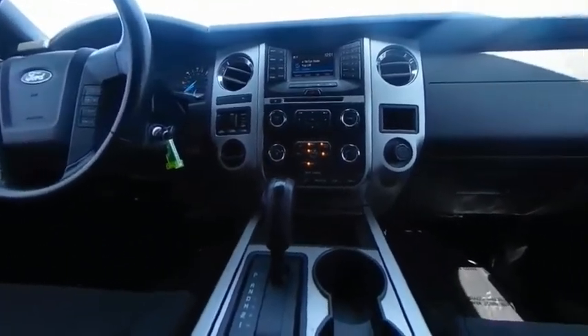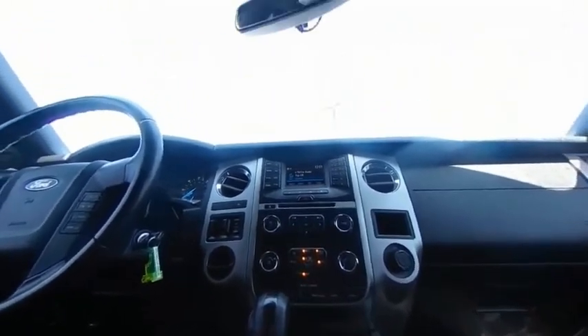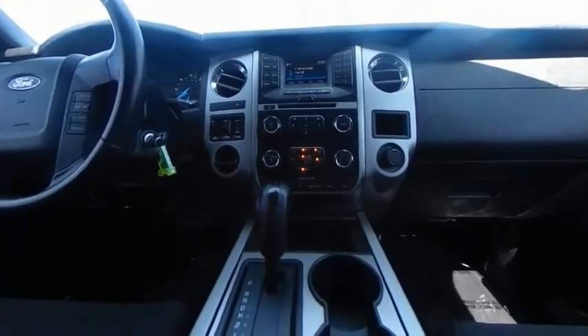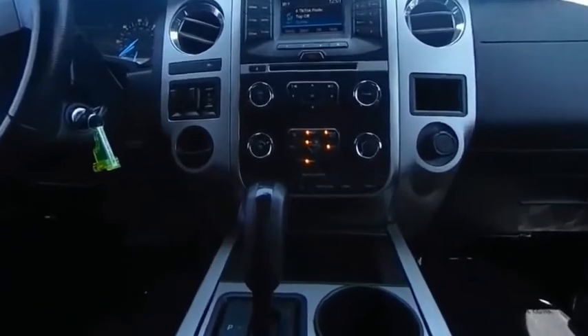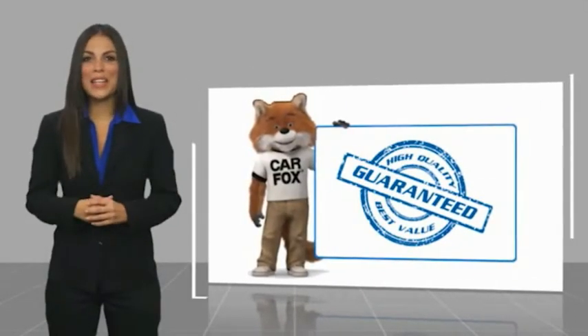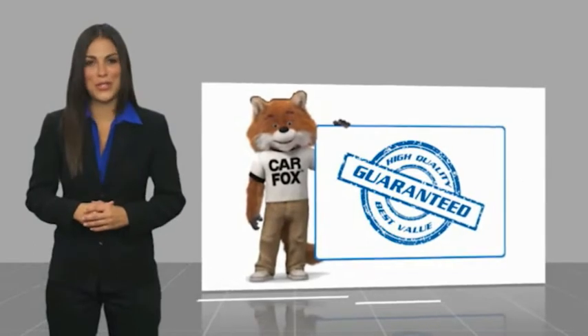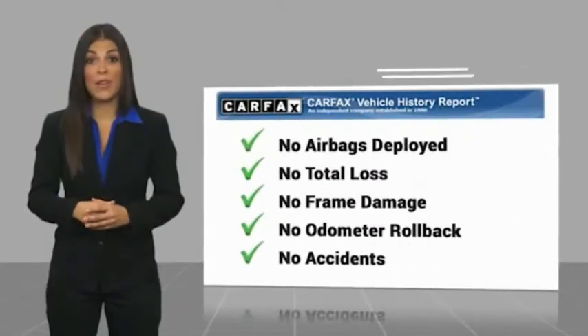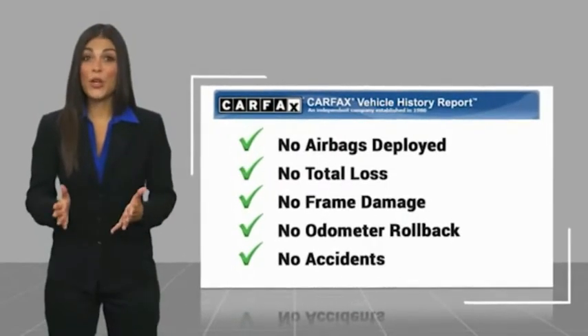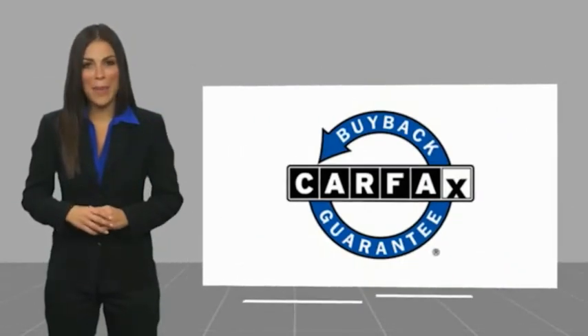If you like it online, you'll love it in your driveway. Take it for a spin today. Here's another high-quality vehicle with the Carfax Vehicle History Report. Be sure to find a complimentary copy of this report online or contact the dealership. This vehicle qualifies for the Carfax Buy Back Guarantee.